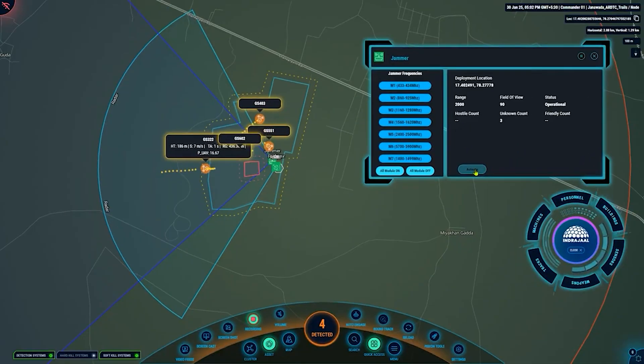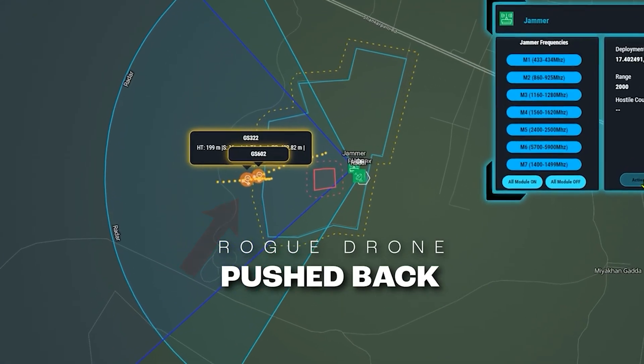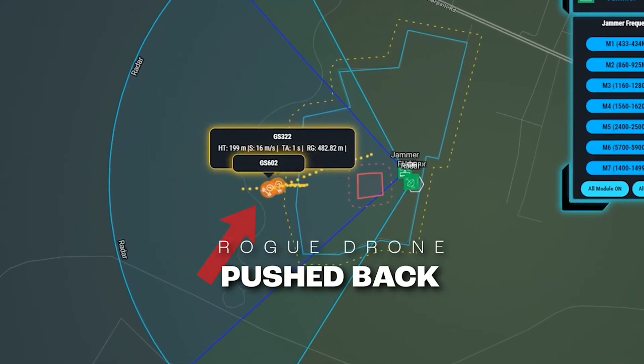Identify and track drones entering the no-fly zone. The spoofer autonomously pushes back these drones, ensuring they do not reach the protected area.